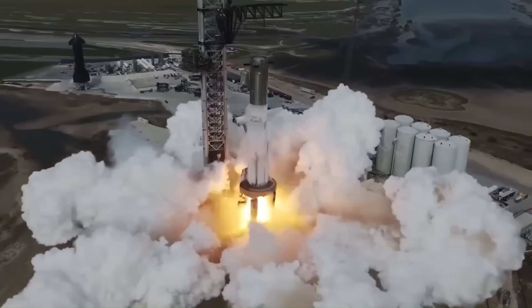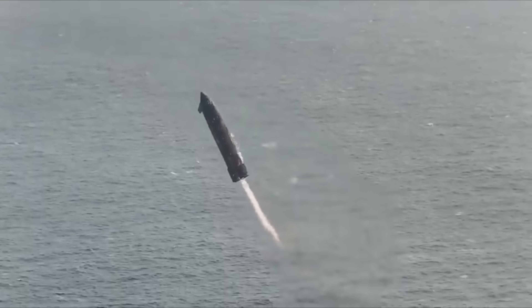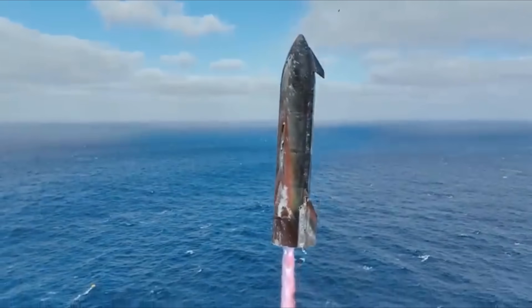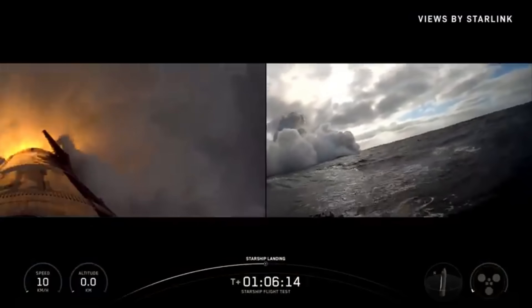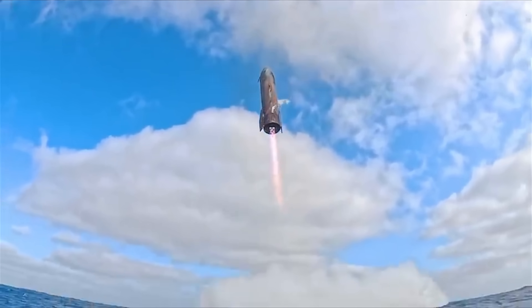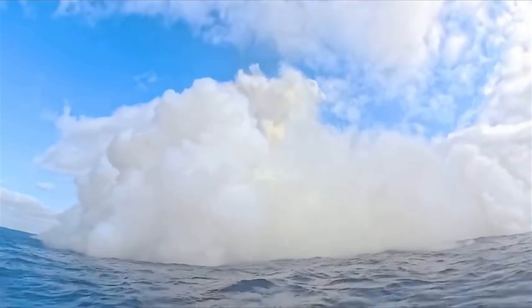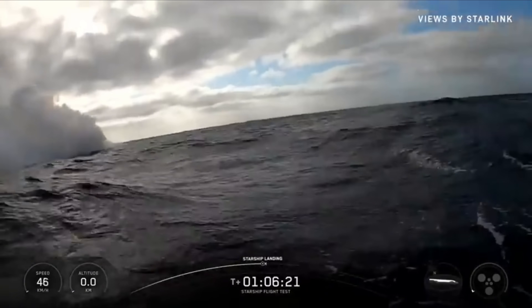SpaceX also shared new footage from Ship 38's descent, and it was mesmerizing. The Starship performed a perfect landing flip, reignited its Raptor engines, and slowed gracefully before touching down in the Indian Ocean. For a brief moment, it seemed like SpaceX had achieved its first soft ocean landing — steam clouds erupted as the hot exhaust met seawater, creating a surreal image. But that success was short-lived; moments later the ship exploded, scattering debris across the ocean's surface.